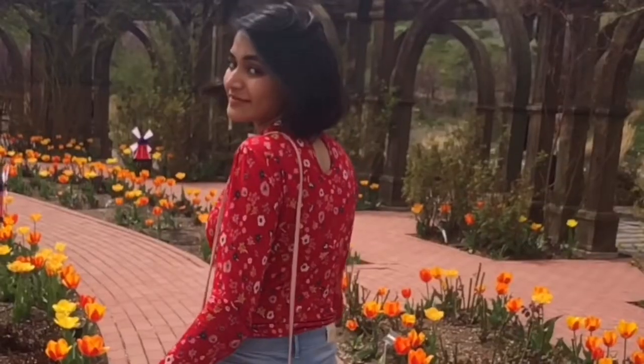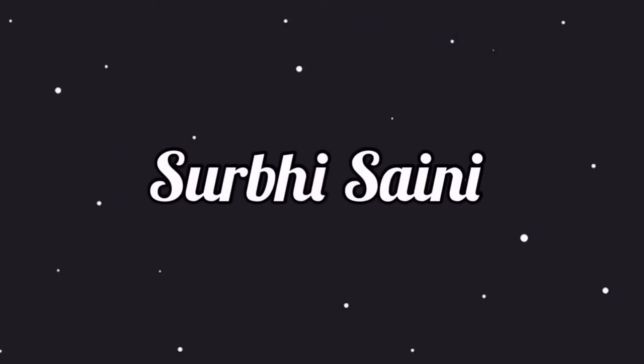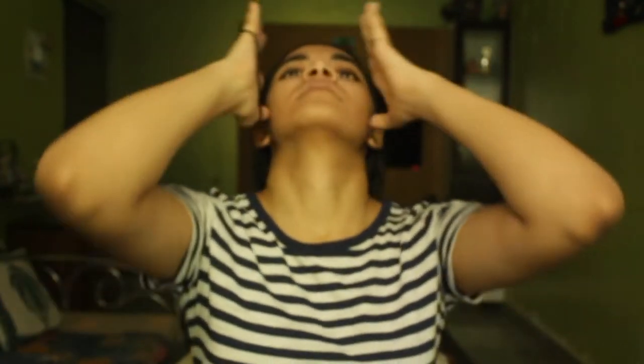Hey guys, what's up? So in today's video we are gonna do a natural everyday makeup look and it's gonna look very good. Trust me if you just follow the instructions and do what I do.